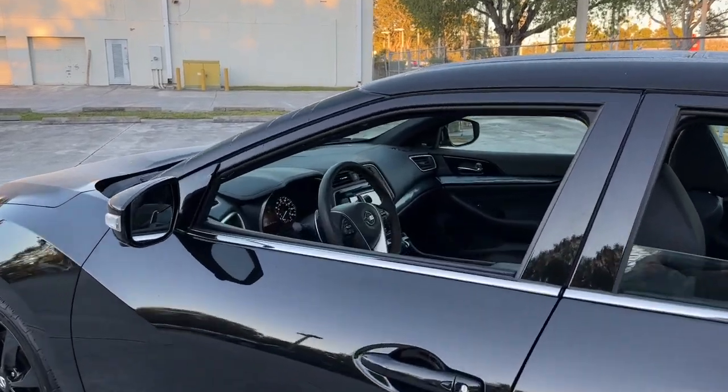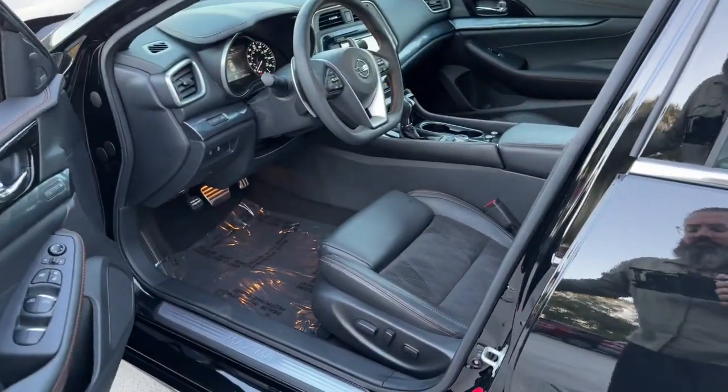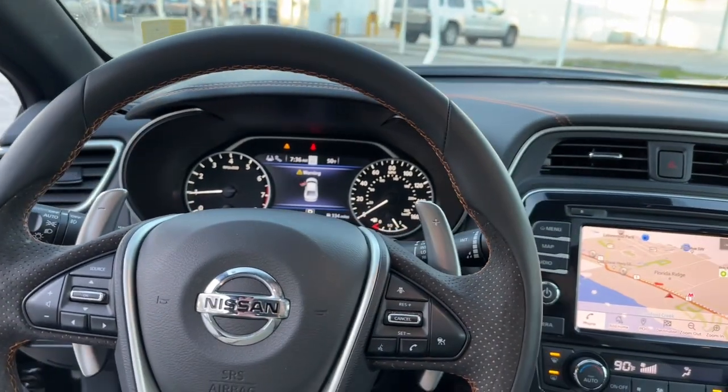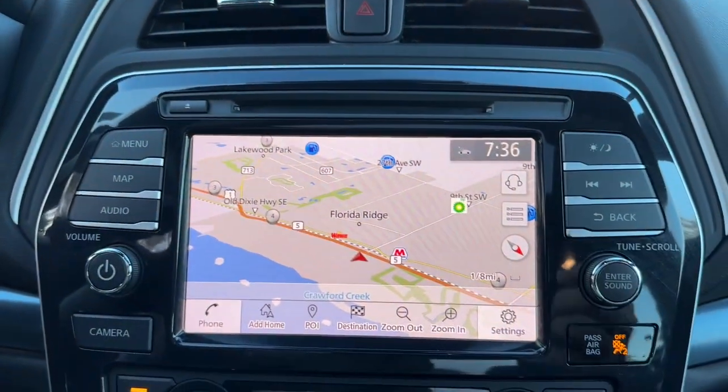These are just some of the great options this vehicle comes with: keyless entry, navigation system, sun/moonroof, backup camera, satellite radio, fog lamps, power passenger seat, cooled front seat, heated mirrors, and a premium sound system.